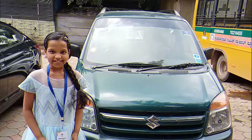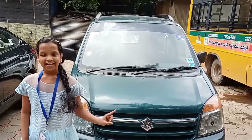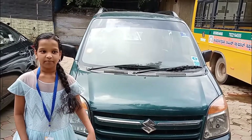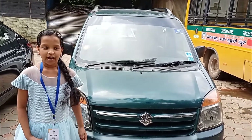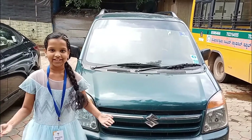Hey guys, welcome back to my channel. Today I'm going to give you a tour of my baby car and tell you about it. This car is 15 years old. We got it second hand — the person before us used it for 5 years and we used it for 10 years.